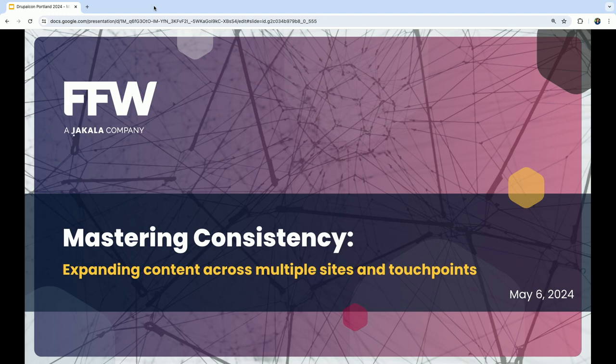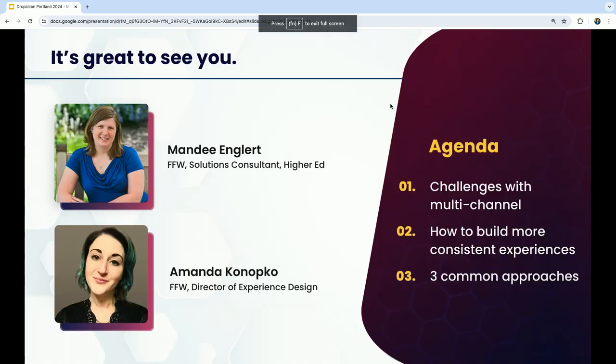We're going to talk about mastering consistency today. My name is Mandy Englert, I'm a solutions consultant with FFW, mostly for our higher education and nonprofit clients. And I'm Amanda Konopko, director of our experience design department — a mix of content strategists, UX researchers, and UI designers.